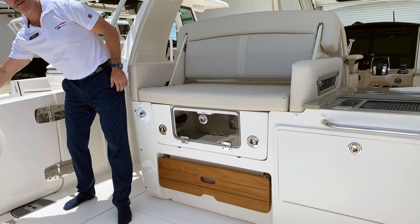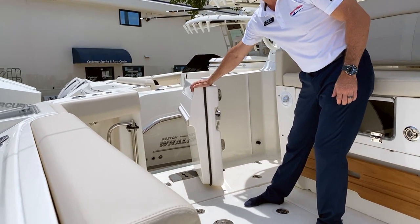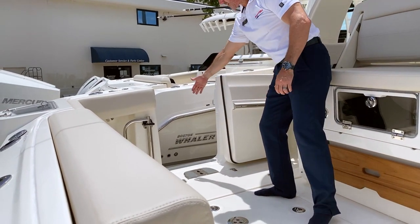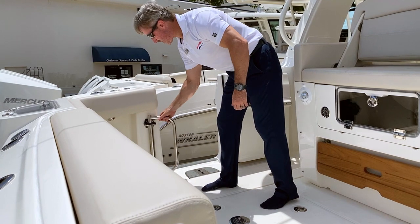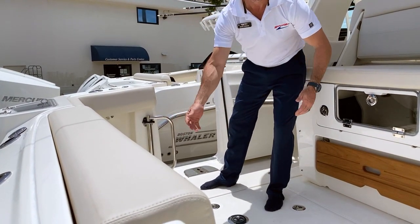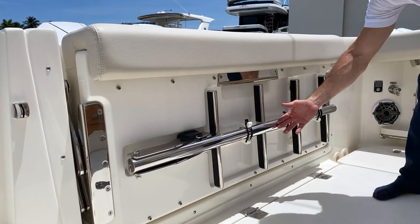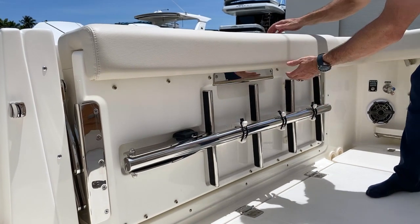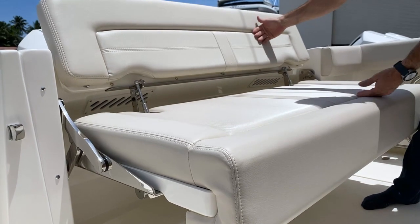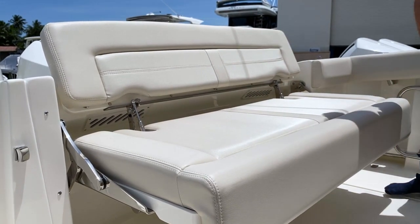Coming over here, Boston Whaler has done a phenomenal job at making a beautiful, secure, and solid dive door with large access for all your water sports. Easy to get in and out of the water with that grab rail. And as you come further in the boat, there's a conveniently stored dive ladder out of the way, nicely secured right underneath this very large flip-out bench — a very large area to sit with a nice reclined seat back.